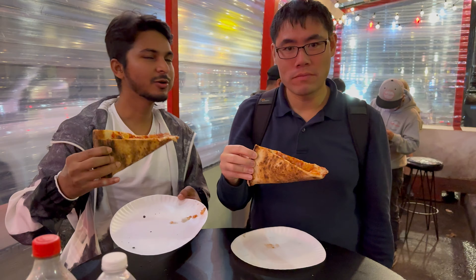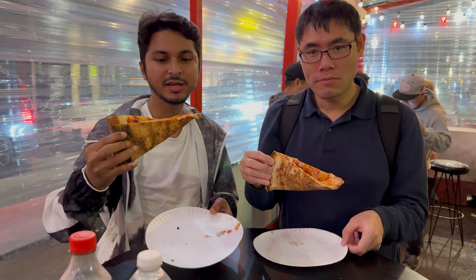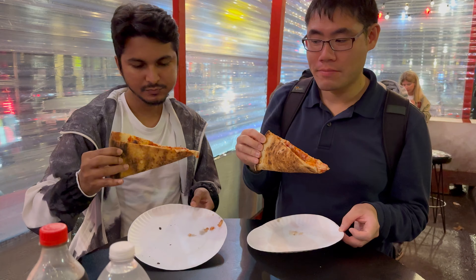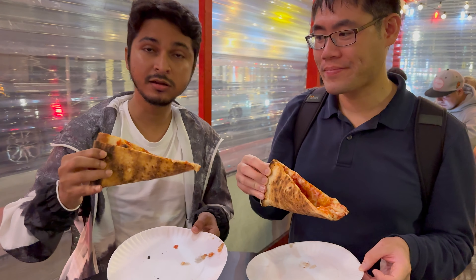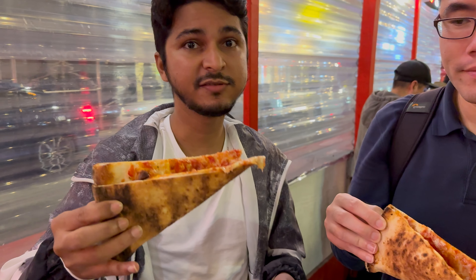It's definitely not just like cardboard. It's very good actually — New York pizza for real. One thing I want to add: it has a very thin crust. It's not like typical New York style from other pizzerias where the crusts are a bit thick, but this one is thin.